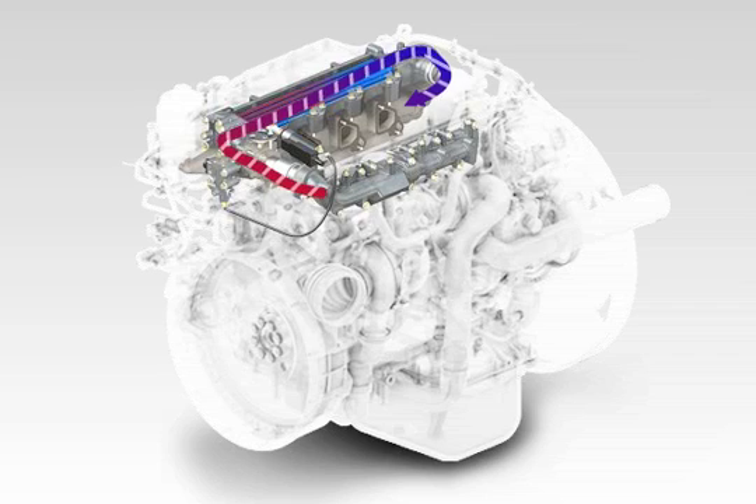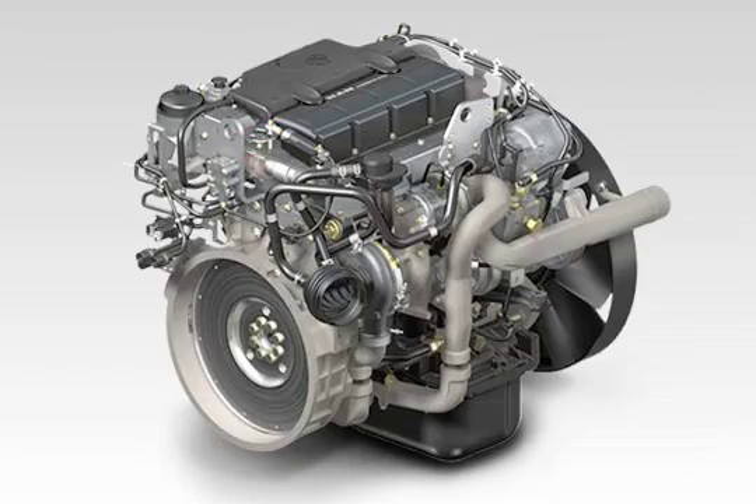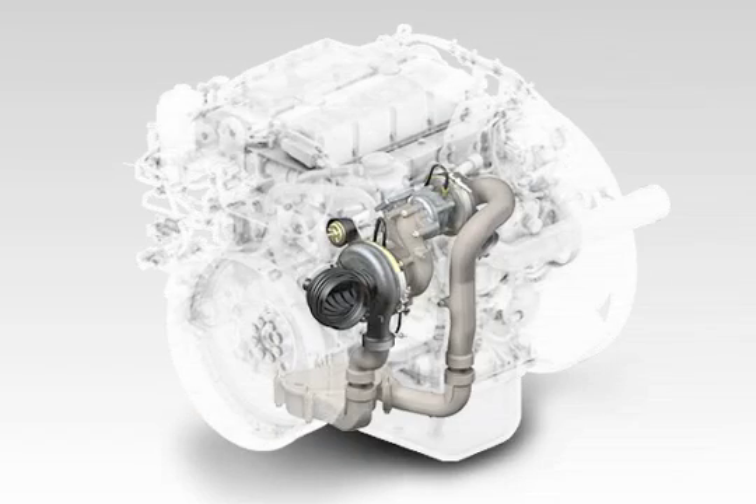An extremely effective charge air system is used in the D08 engine series to reach the Euro 5 emission standard on an EGR basis. Two-stage turbocharging allows for the optimum engine calibration in terms of performance characteristics and exhaust emissions.